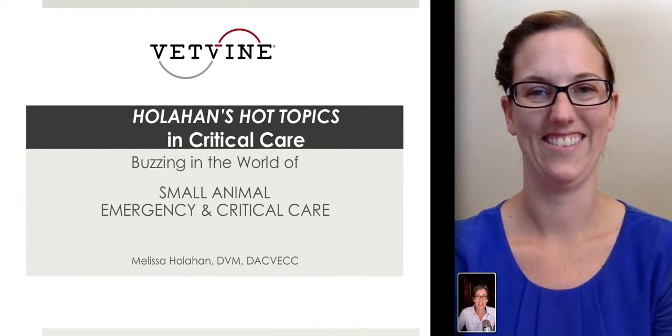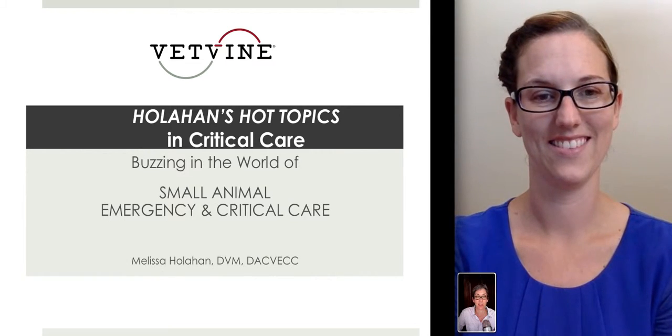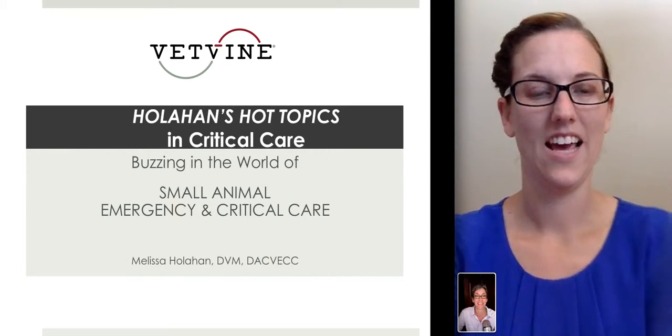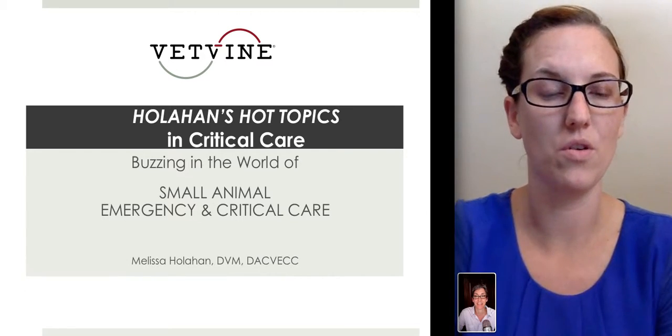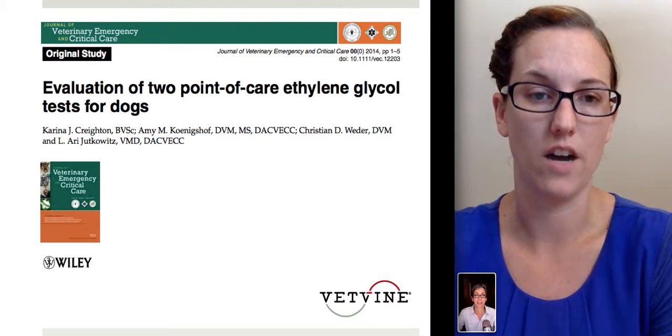Welcome to this week's Holohan's Hot Topics. Dr. Sherry Berger here with Dr. Melissa Holohan. Hey, Dr. Holohan, what's happening in the world of critical care this week? Hi, Sherry. Well, this week I chose a study looking at the evaluation of two point-of-care ethylene glycol tests in dogs.